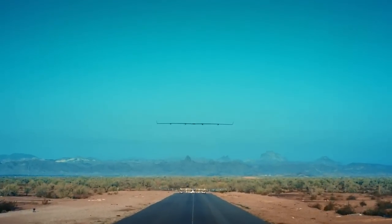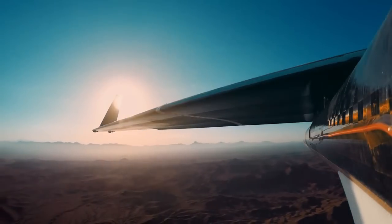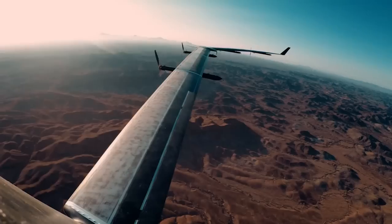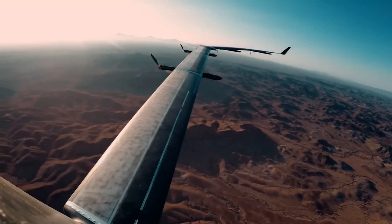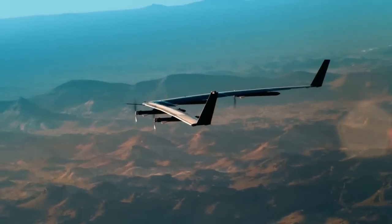ATS aircraft looks stable. Section 10.1 complete, starting 10.2. Climb out at 500 feet above ground level. We're at minimum altitude. We're getting excellent autopilot performance. It's behaving exactly as modeled.